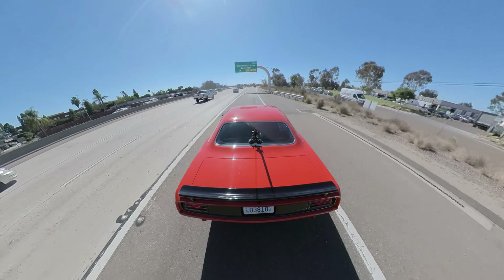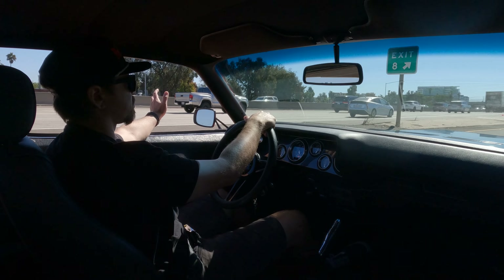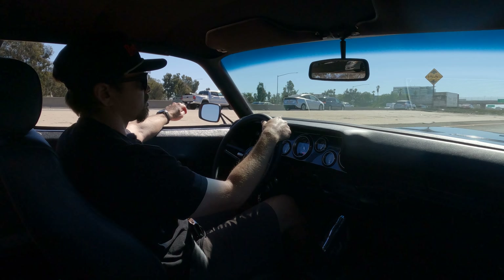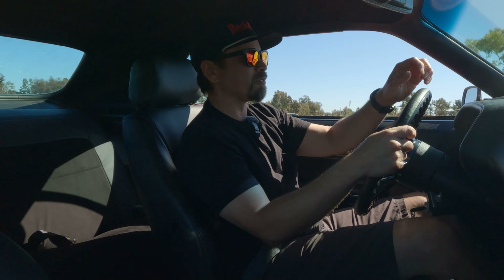Plenty of power — a lot of power, really. Getting up to speed is no problem in this car. It puts a smile on my face every time.